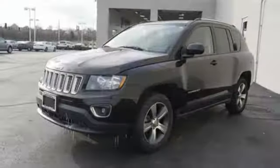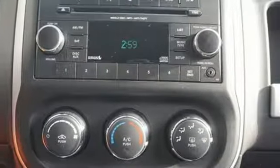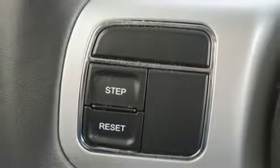Voice activation, power heated mirrors, front heated leather bucket seats, auto dimming rear view mirror, remote engine start, front driver and passenger heated seat back.